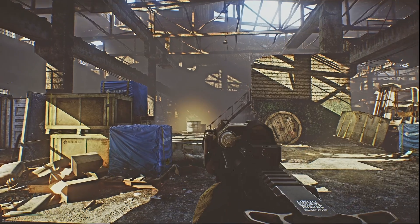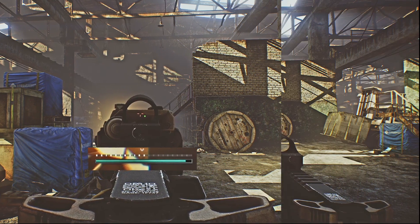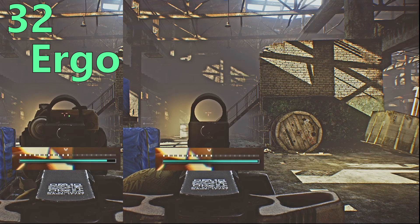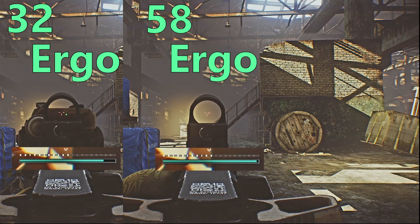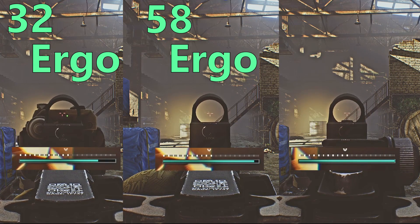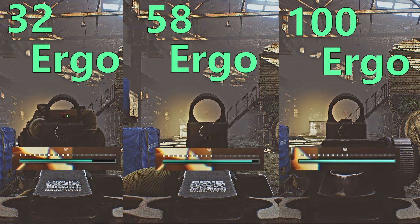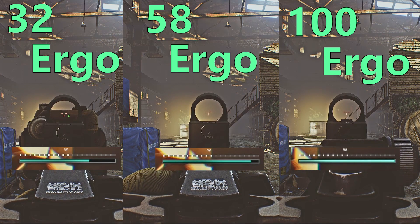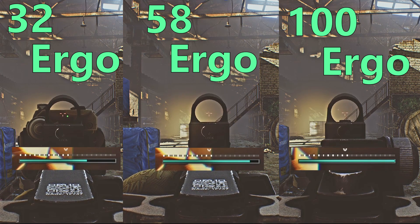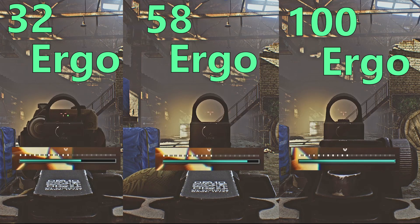ADS with our first M4 at 32 ergonomics shows considerable stamina drain while holding ADS. Our 58 ergonomics M4 has a somewhat slower stamina drain — still noticeable, but in the usable range. It won't decay too fast but it still decays. With our 100 ergo M4, even wearing the 6B43 and Altyn with their significant ergo penalties, over a two-minute period there was absolutely no stamina drain whatsoever. At this level you can hold ADS across an entire map and never lose stamina — in fact you can actually gain stamina while prone.